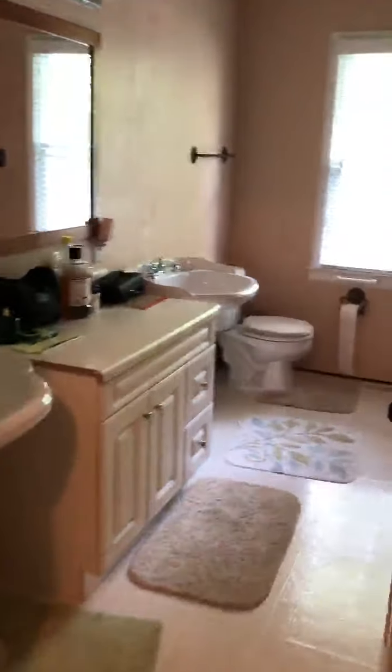Somewhere there's a light. This is the mother-in-law suite. Here's the bathroom — and in the bathroom, it's big.